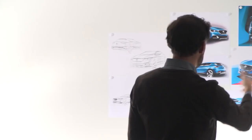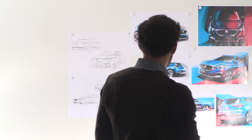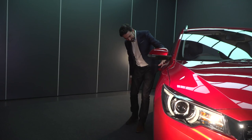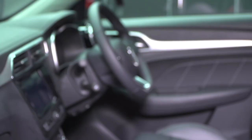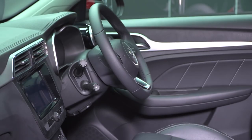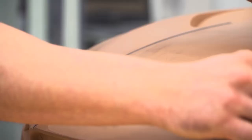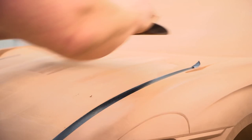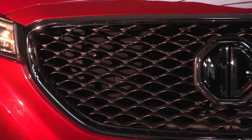MG is an emotive brand and it's always evoked a warm reaction from people around the world. We believe we've created a design language that gives a platform to develop cars that talk to the heart rather than the mind. The exterior design for the ZS is really all about design quality and also reflecting some of the technology features and premium features on the front face.